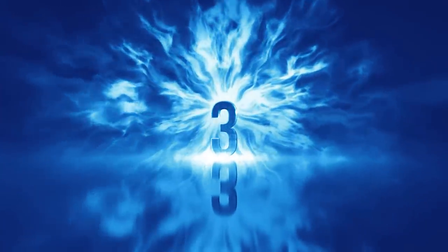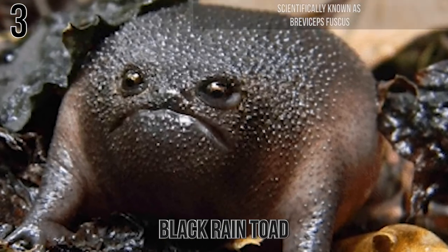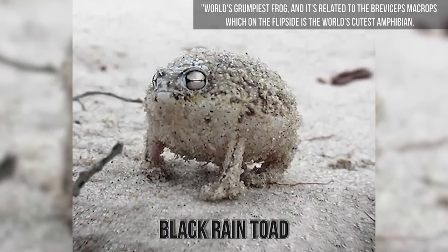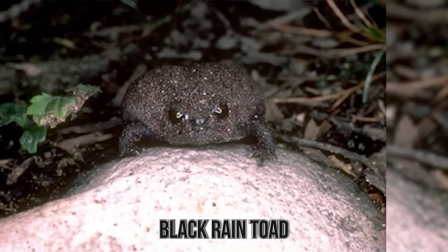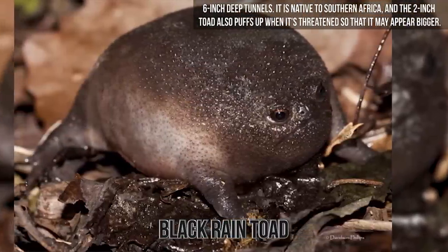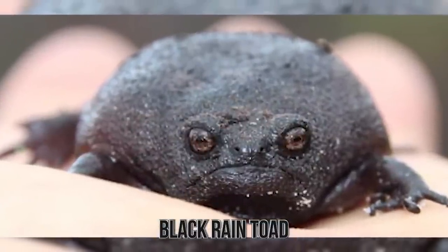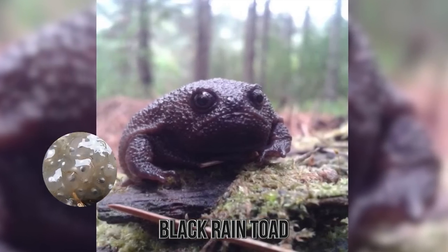Number 3: Black Rain Toad. Scientifically known as Breviceps fuscus, this frog has quite an oddly fascinating face. It's considered the world's grumpiest frog, and it's related to Breviceps macrops, which is considered the world's cutest amphibian. The black rain toad is a burrowing amphibian known to dig 6-inch deep tunnels. It is native to southern Africa, and the 2-inch toad puffs up when threatened to appear bigger. They may also puff up when burrowing to stop predators from pulling them out. The males hang around the burrow to guard eggs after mating.